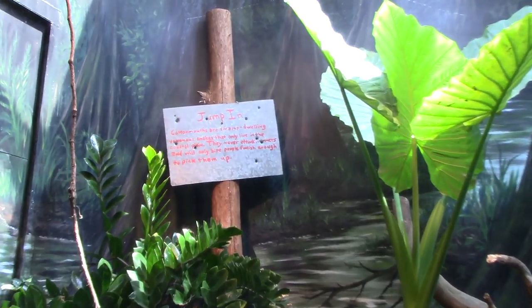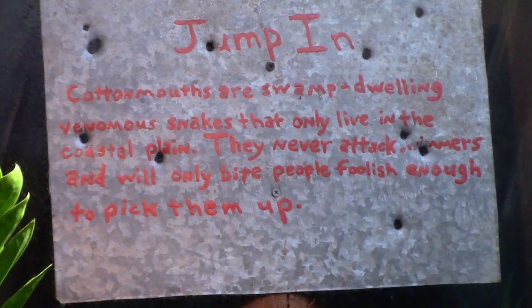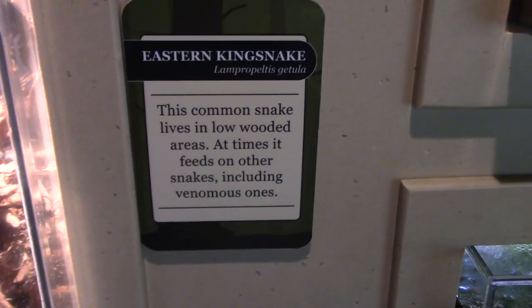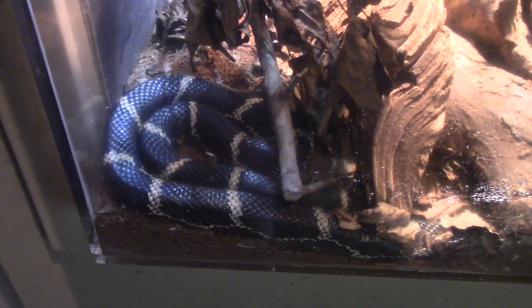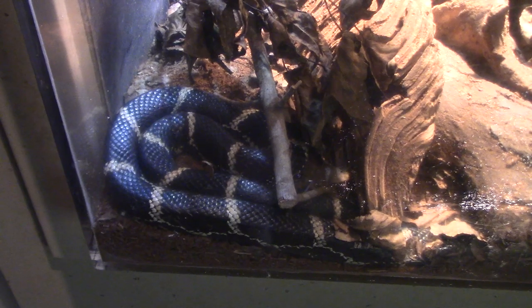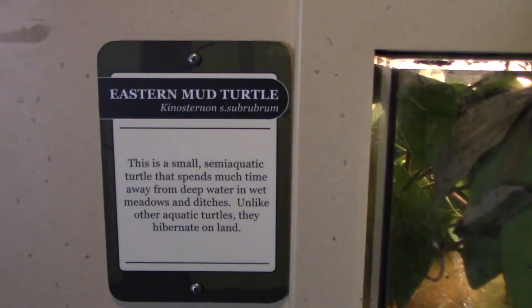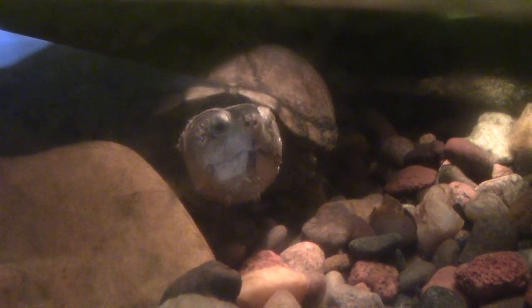Got a sign here that says 'jump in' — you don't want to jump in the swamp with a cottonmouth. Piedmont Woods — got an Eastern Kingsnake, this common snake lives in low wooded areas. Got Piedmont Waters — Eastern Mud Turtle, there he is. He had his mouth open, I guess I scared him. Sorry — cute though.